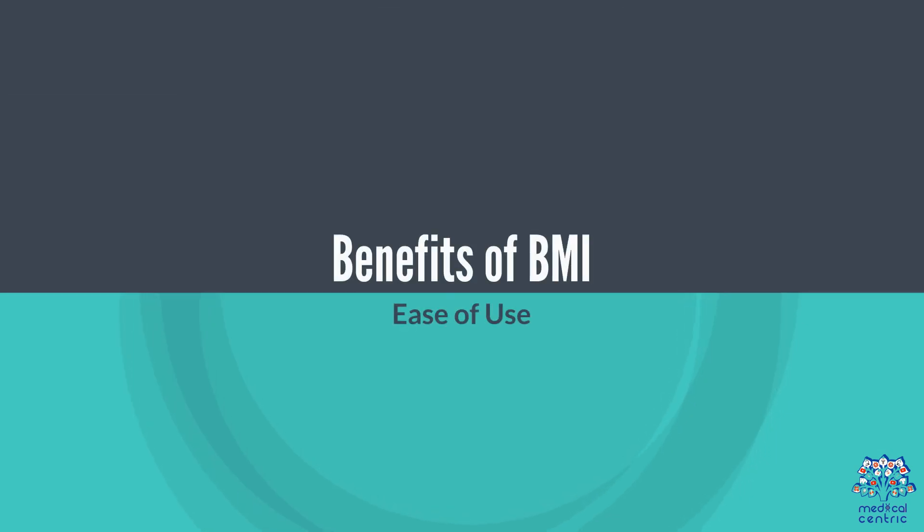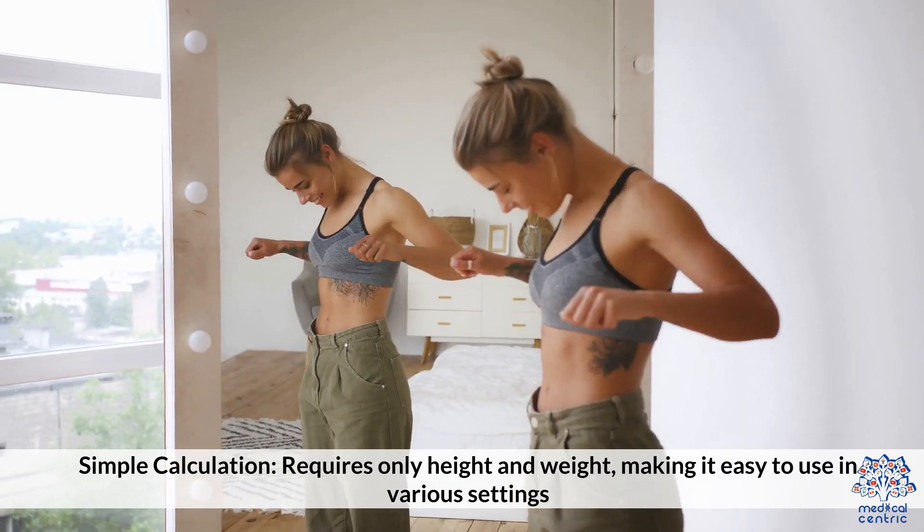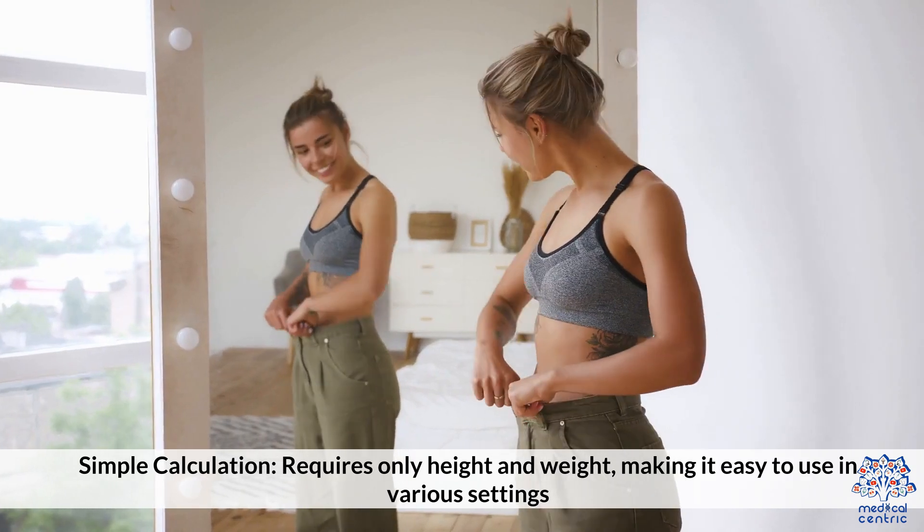Benefits of BMI — Ease of use: It is a simple calculation that requires only height and weight, making it easy to use in various settings.